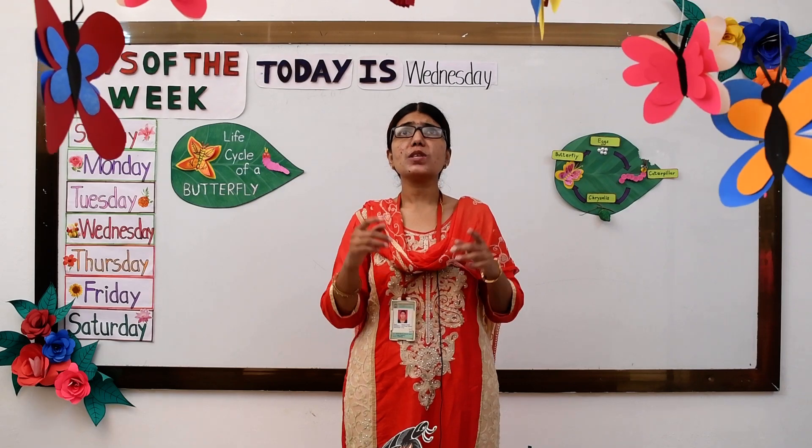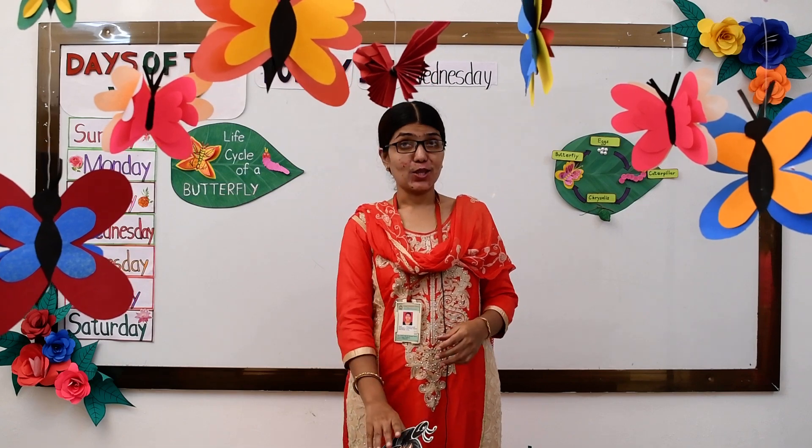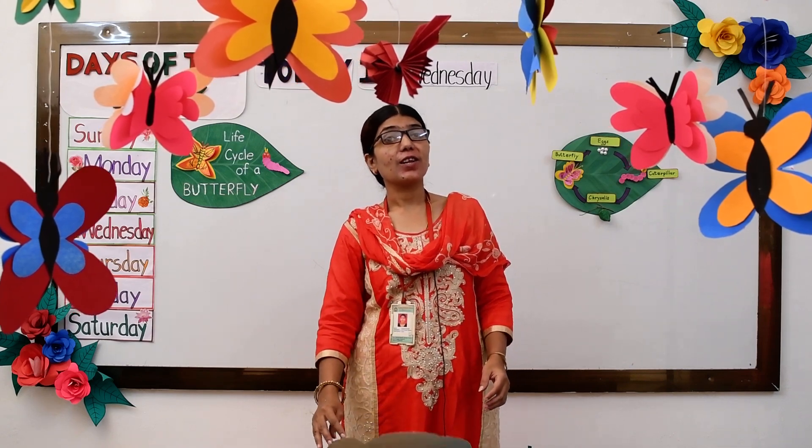Can you see some colorful insects flying above? Yes, those are colorful butterflies. I am sure you all have seen colorful butterflies.